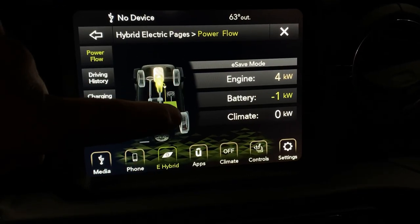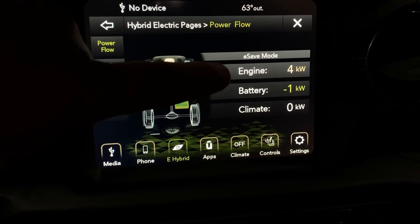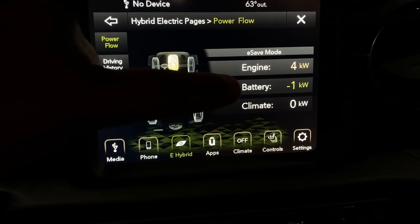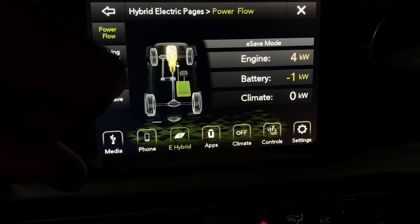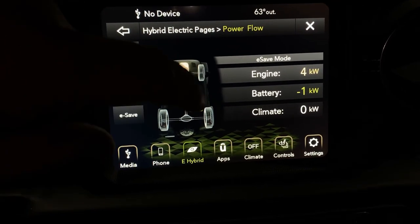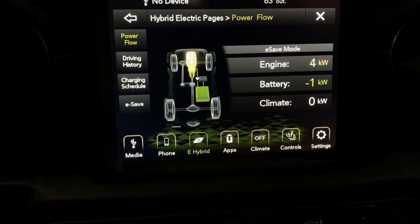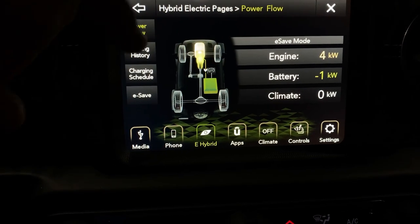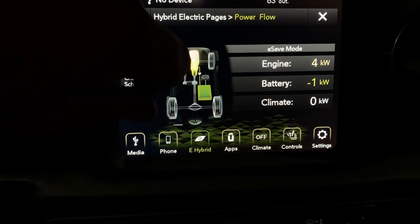Right now I'm in e-save mode, so I'm using the engine to generate electricity for the battery. One kilowatt equals 1.34 horsepower, and the engine is using four kilowatts — that's over five horsepower just to generate one kilowatt of battery. This is the most inefficient way to drive this vehicle.